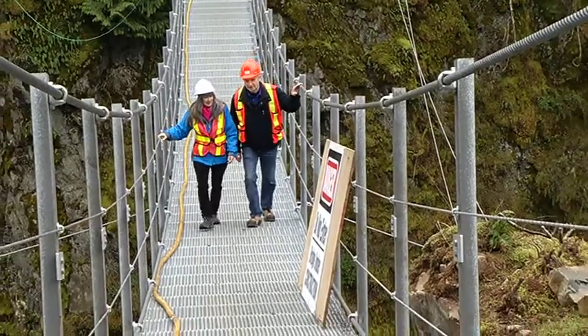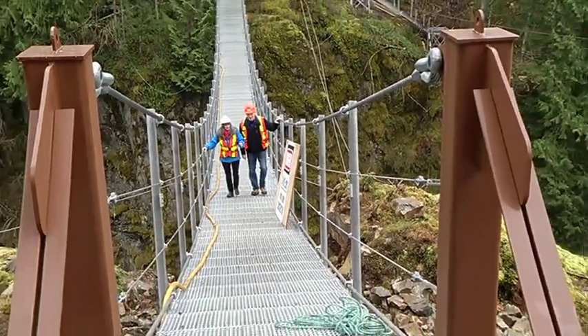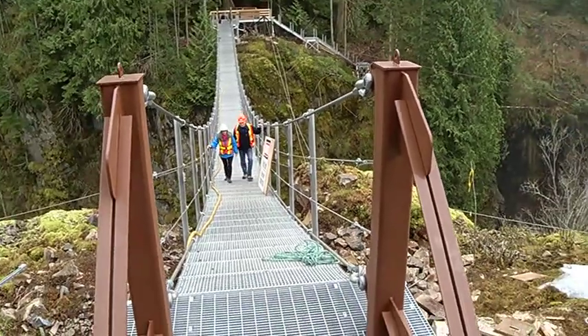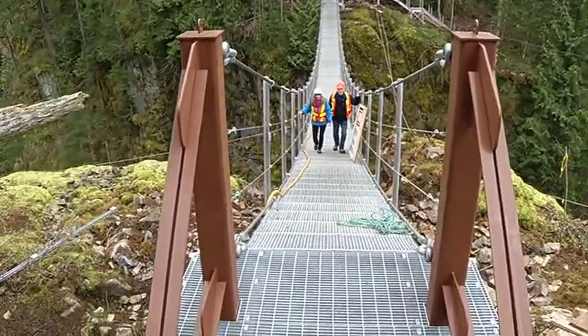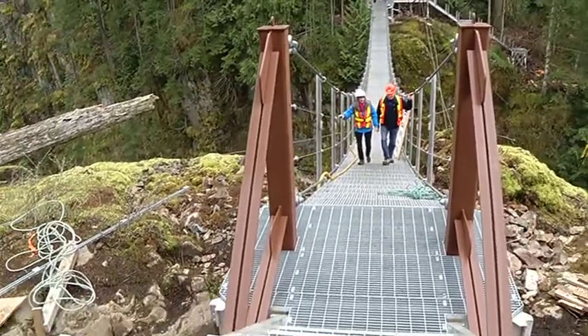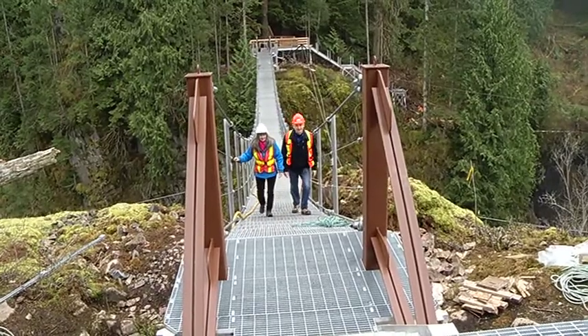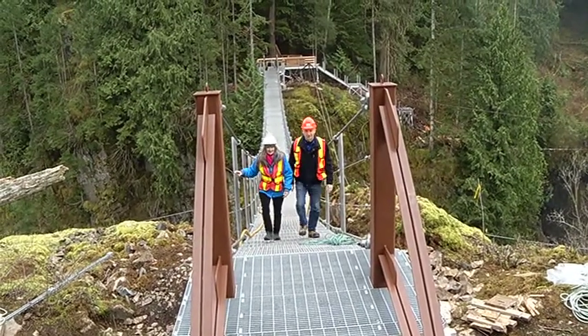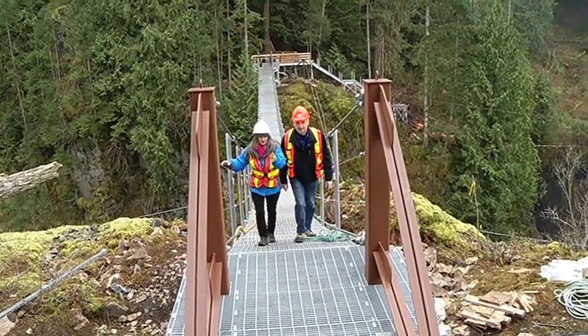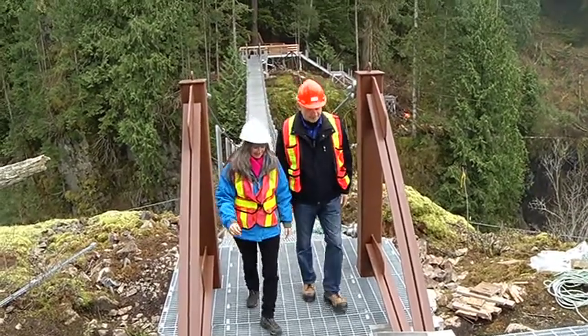Now, have you got an opening planned? We're gonna do May — sometime in May of this year. We hope to finalize that in the next week or so. And this decking here on the north side is just new in the last few days. Where Gord is standing, they've just flown that in — two days ago — and it's all fully mounted and bolted together.